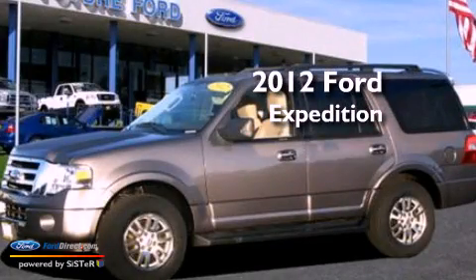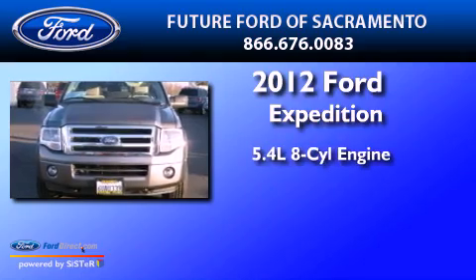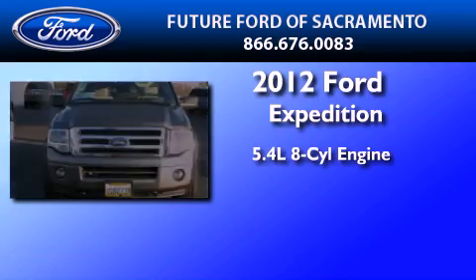This is a certified pre-owned 2012 Ford Expedition. It has a 5.4 liter 8-cylinder engine and an automatic transmission.